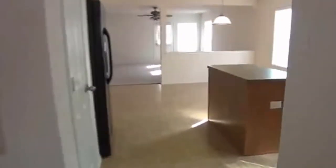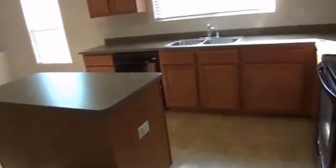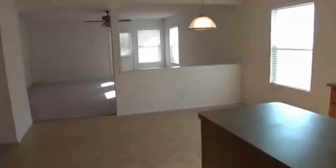Here we have a very open kitchen with a kitchen island. You get your pantry on the left. Smooth top stove. You have an eat-in kitchen, so you can put a table here if you'd like.